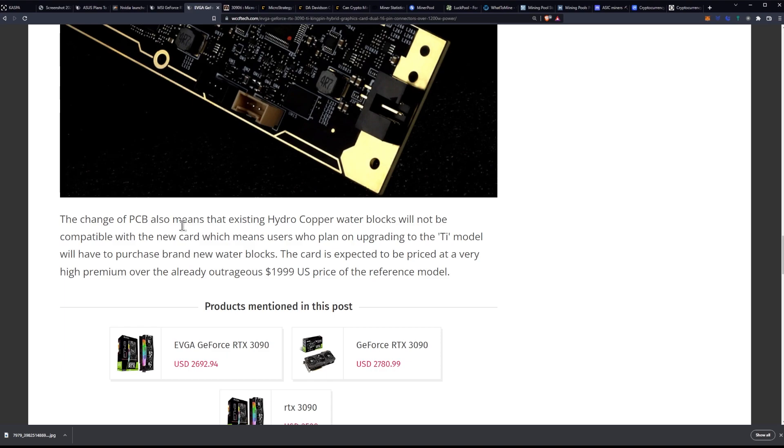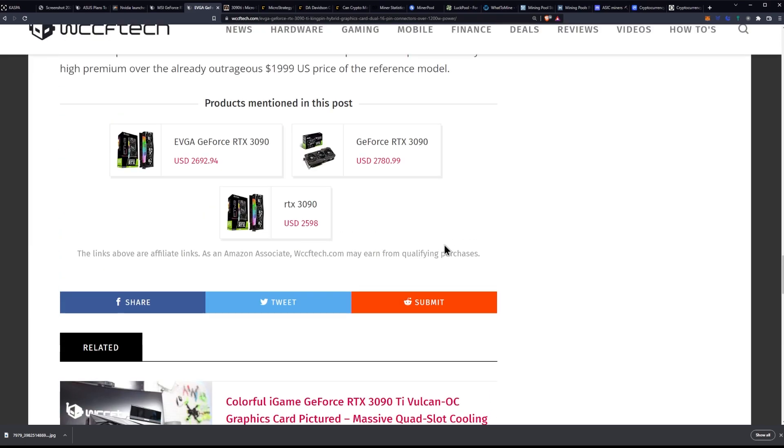The change of PCB also means that existing hydro copper water blocks will not be compatible with the new card, which means users who plan on upgrading to the Ti model will have to purchase brand new water blocks. The card is expected to be priced at a very premium over the already outrageous $2,000 US price for the reference model.